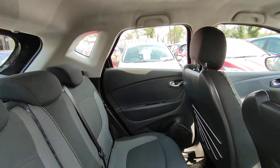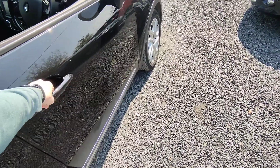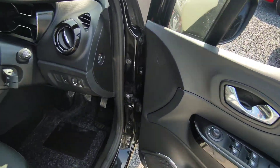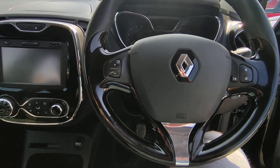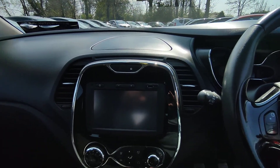Spotless interior. All our cars come with a full valet inside and out. Keyless entry. You have electric windows, electric mirrors, a control panel on the steering wheel to control the radio, cruise control, Bluetooth-enabled radio, USB auxiliary output, and air conditioning.